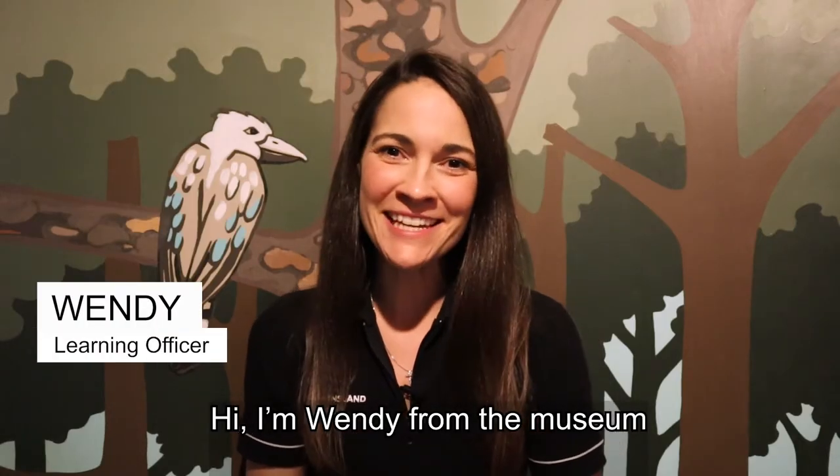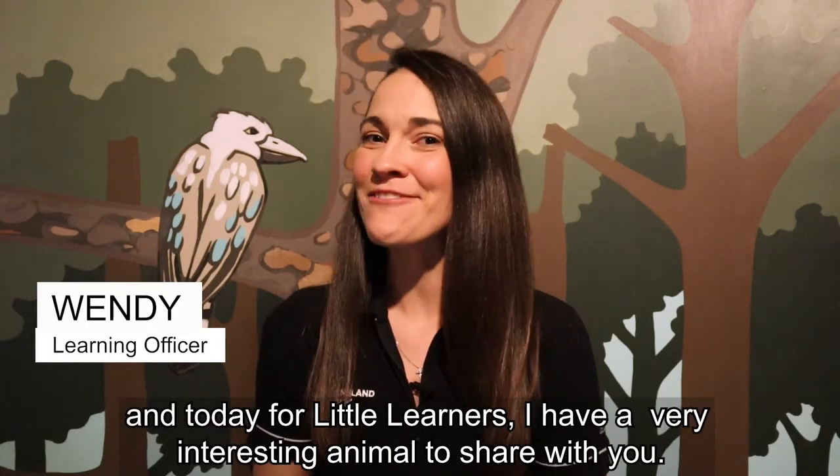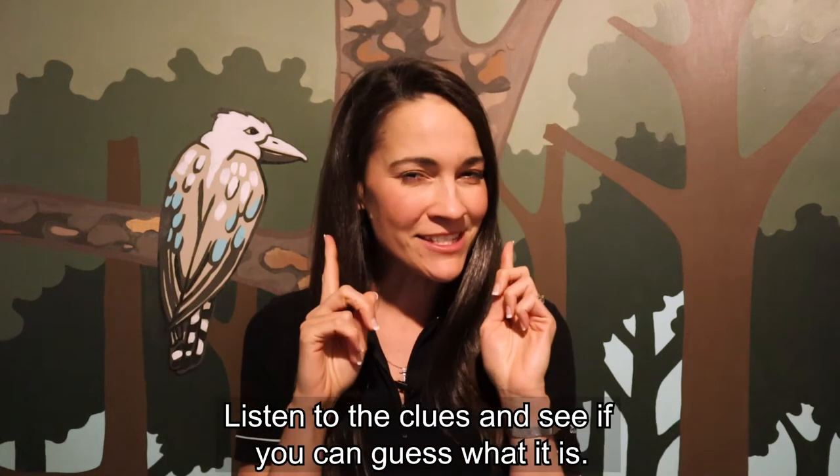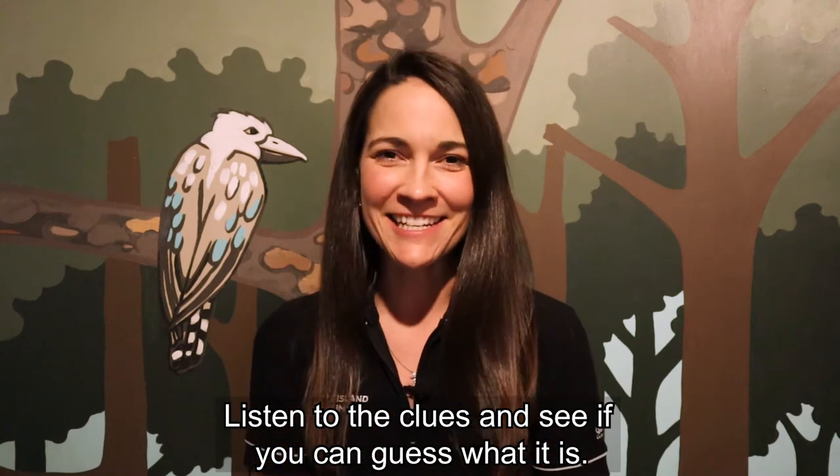Hi, I'm Wendy from the Museum, and today for Little Learners I have a very interesting animal to share with you. Listen to the clues and see if you can guess what it is.